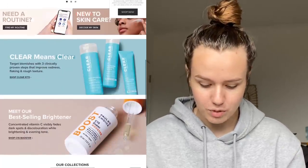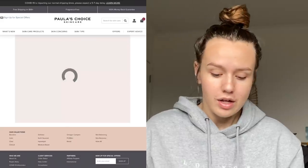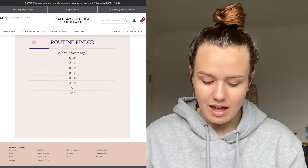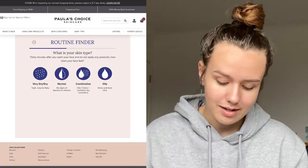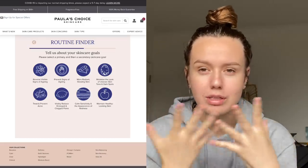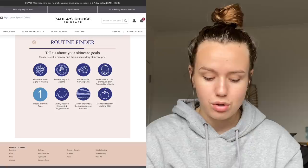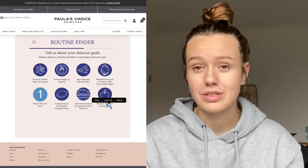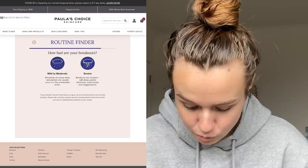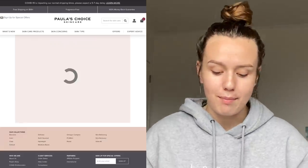I'm going to go down to the routine finder and fill it out. The first question is female or male, then your age — I'm 18 to 24 because I'm 19 years old — and I have oily skin. I used to think I had combination skin but it gets oily everywhere, not just my T-zone, and there's definitely no dryness. My skincare goals are to treat and prevent my acne and visibly reduce enlarged and clogged pores. My breakouts are now mild to moderate, but they used to be severe.